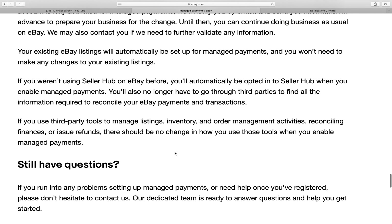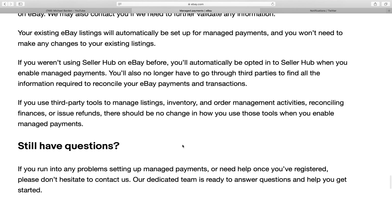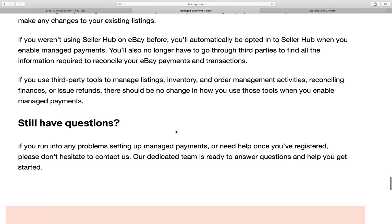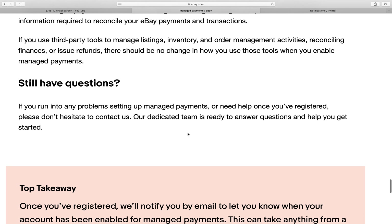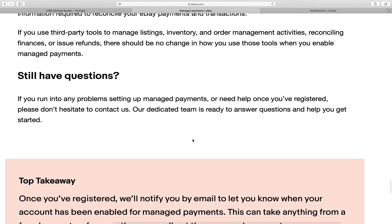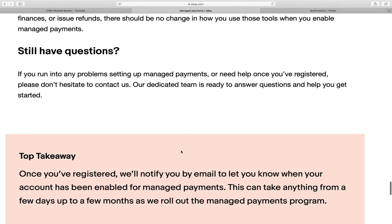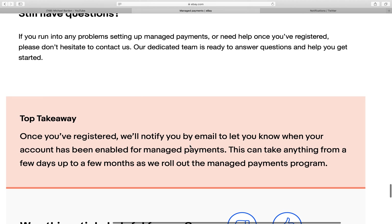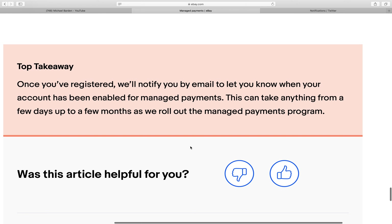eBay may also contact you to further validate information. Your existing listings will automatically be set up for managed payments with no changes needed. If you weren't using Seller Hub before, you'll automatically be opted in when you enable managed payments. You'll also no longer have to go through third parties to find all the information required to reconcile your eBay payments and transactions. That's everything about managed payments.